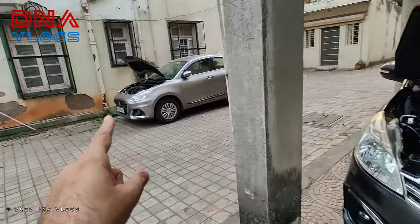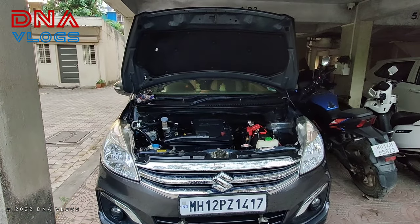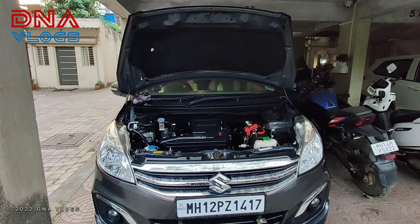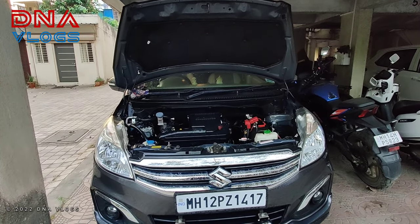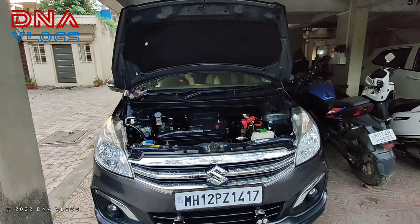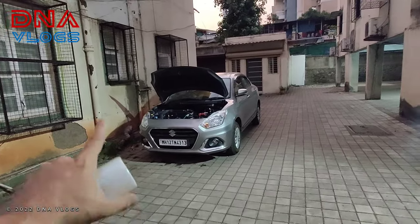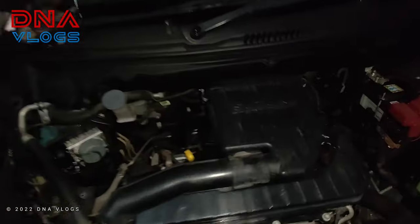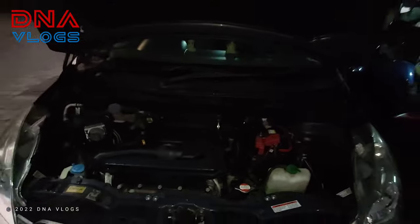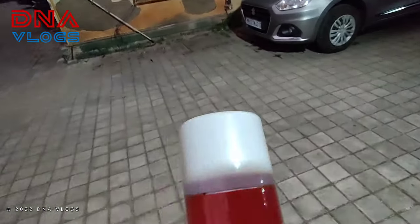The Ertiga's engine bay is washed. Next is the Desire. If you guys have tried something else that worked, please share it in the comments so that others on my channel can also benefit. It's almost 7:00 now and both cars are clean and dried out. Most of the hair is not fully removed as it would need a much more pressurised wash. Now let's look at how to spray this product and what the instructions on the can say.